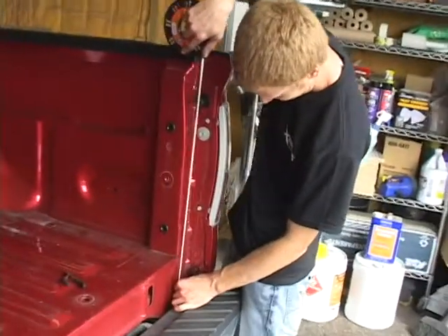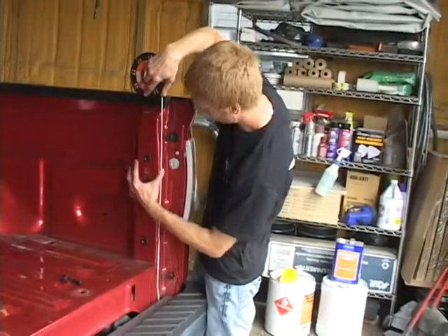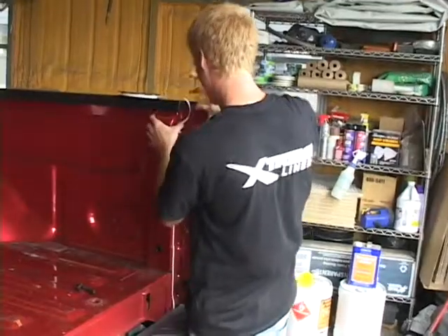Your bed liner will be professionally installed by a factory trained technician, and because of the way we install it, it will perform for as long as you own your truck without chipping, peeling or cracking.